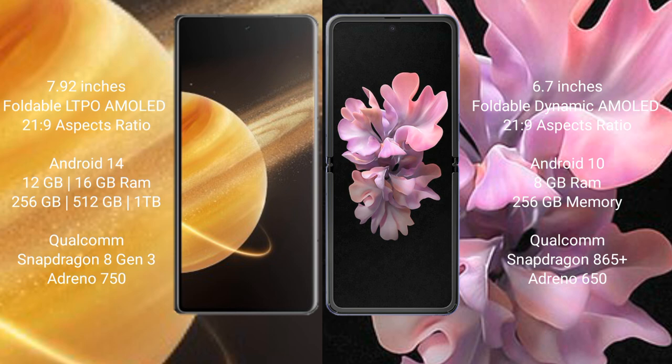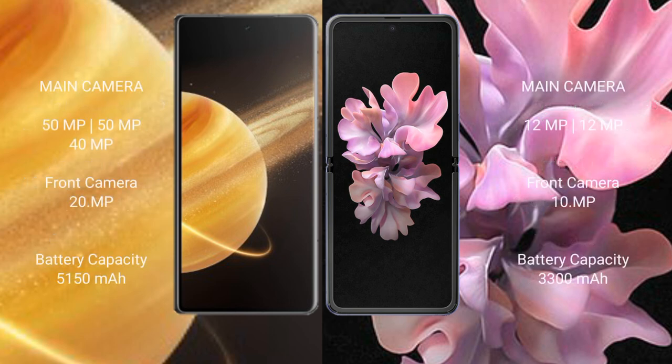Samsung Galaxy Z Flip comes with 8GB RAM and 256GB internal storage, with a Snapdragon 865 Plus processor and Adreno 650 GPU. Honor Magic V3 features a triple camera setup: 50MP plus 50MP plus 40MP rear cameras and a 20MP front camera.